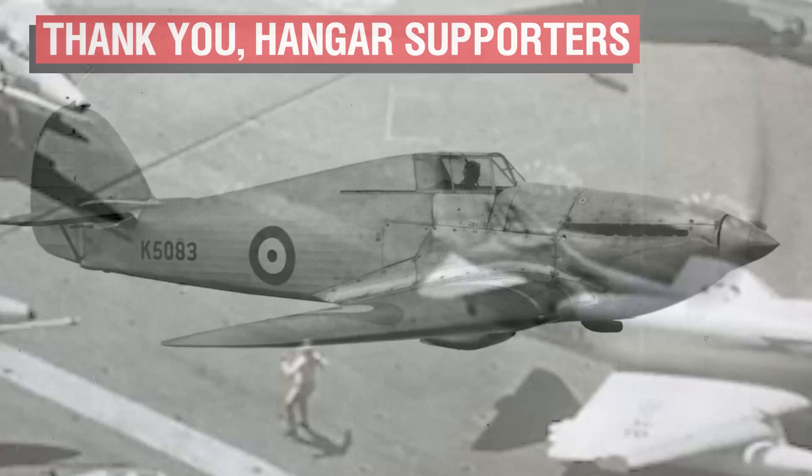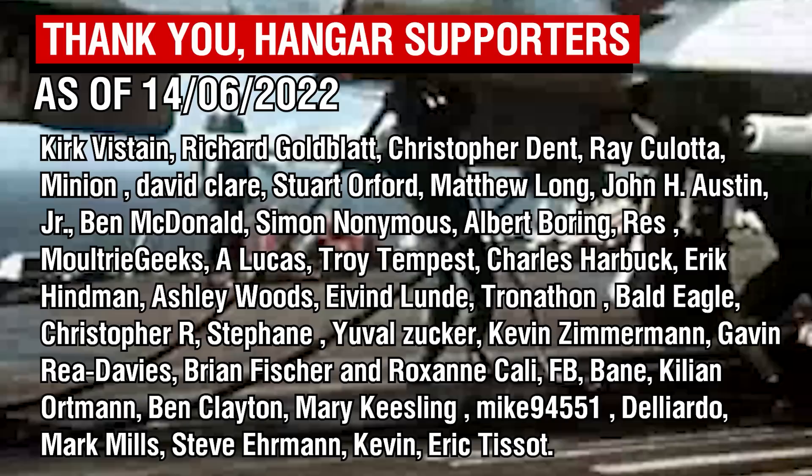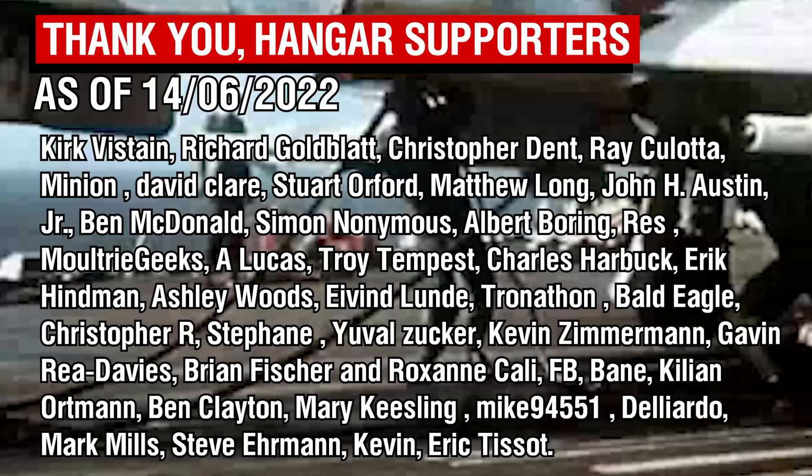As always, thank you all so much for watching, and a big thank you to the Patrons — with a special shoutout to Kevin, Deliardo, Bane, FB, Christopher R, Tronathon, Eric Hindman, and John Austin Jr. for their support as Wing Commander tier Patrons. Thank you all so much, and I'll catch you all next time.